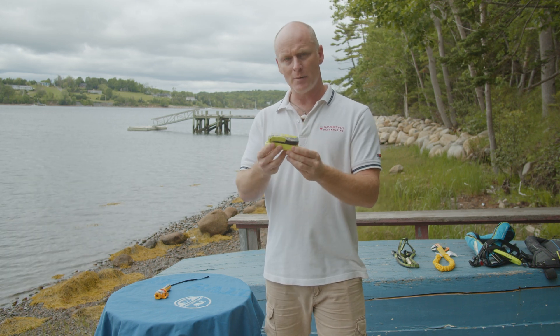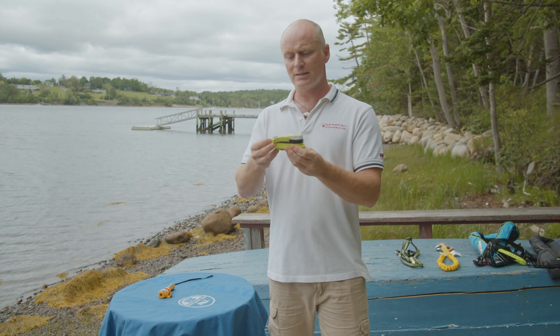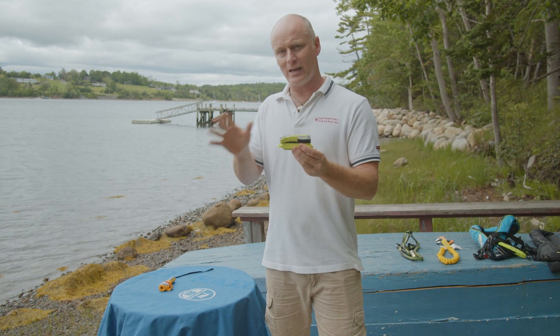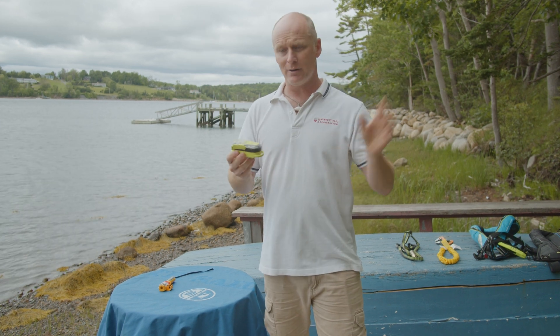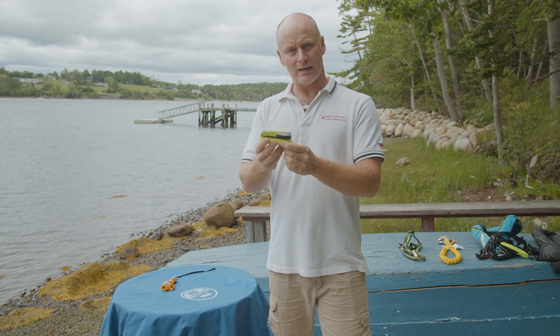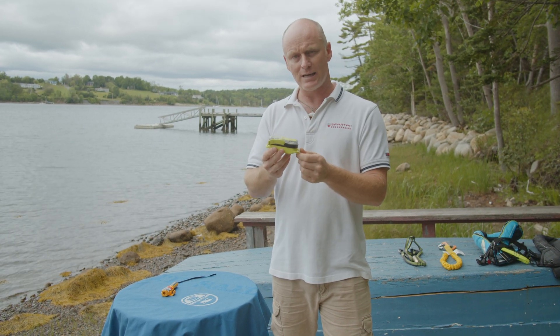The mini EPIRBs, the personal EPIRBs — this is your final big hammer at the bottom of the toolbox. Nothing else has worked. You can't get anybody's attention, you don't see anybody around you. You pop this and maybe you've got an option on getting rescued anyway. Let's jump inside and see how this works.